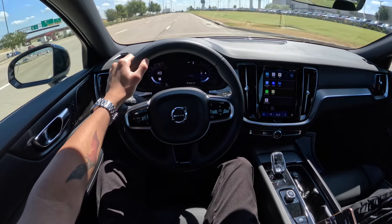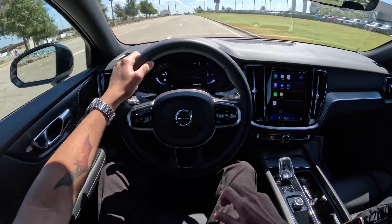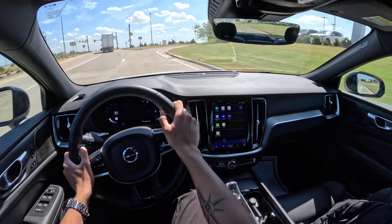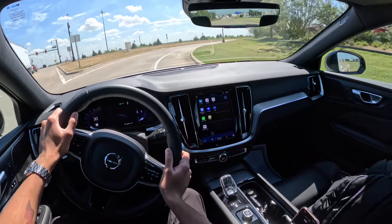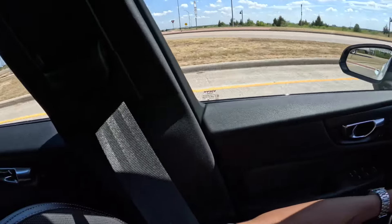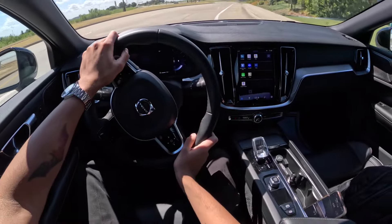This car is actually pretty quick. It's got a lot of low-end torque, which is always a nice thing. The ride is very smooth.